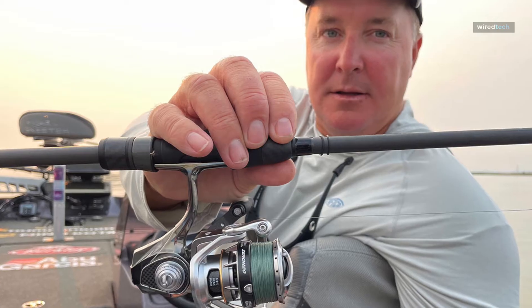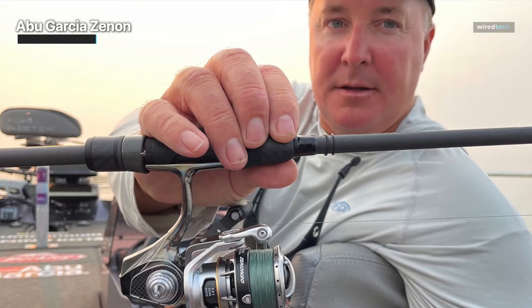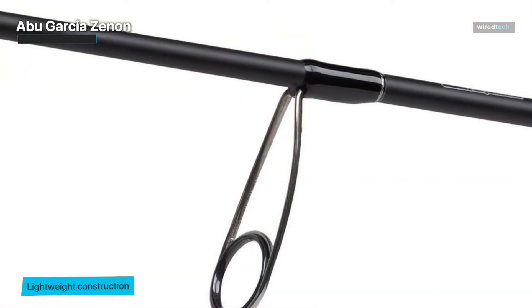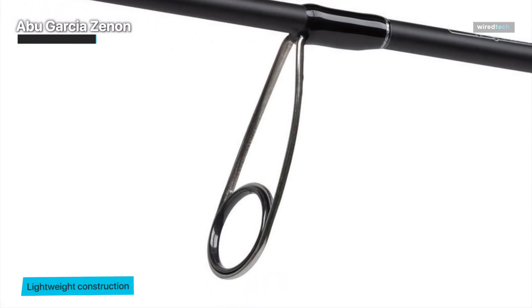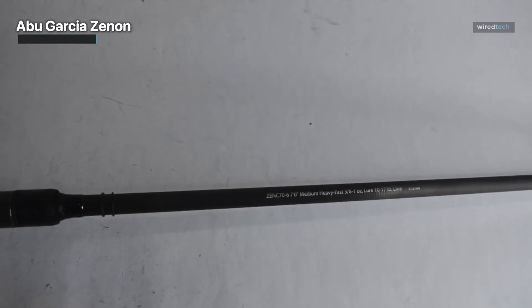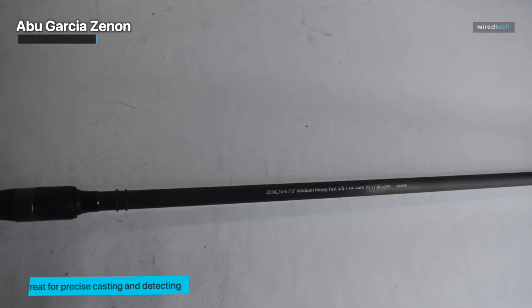The Abu Garcia Xenon casting rod, seven foot, comes next. From the minute I got my hands on it, I was blown away — it creates a lasting impact. The seven-foot rod embodies design and craftsmanship quality, with an excellent combination of lightweight construction and meticulous attention to detail. Its moderately fast action is great for precise casting and detecting even the smallest hits.